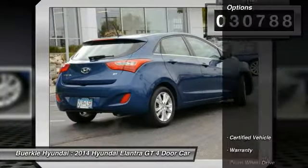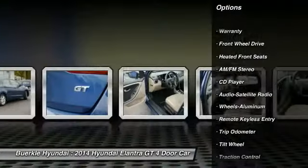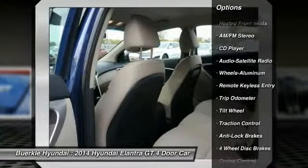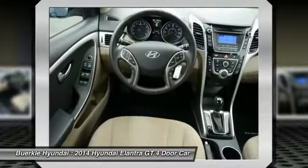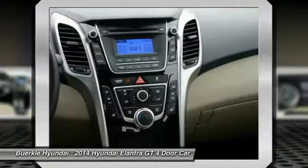Here are some of this vehicle's great options: anti-lock brakes, traction control, air conditioning, power steering, aluminum wheels, cruise control, AM-FM stereo radio, rear defrost, center armrest, and FWD.